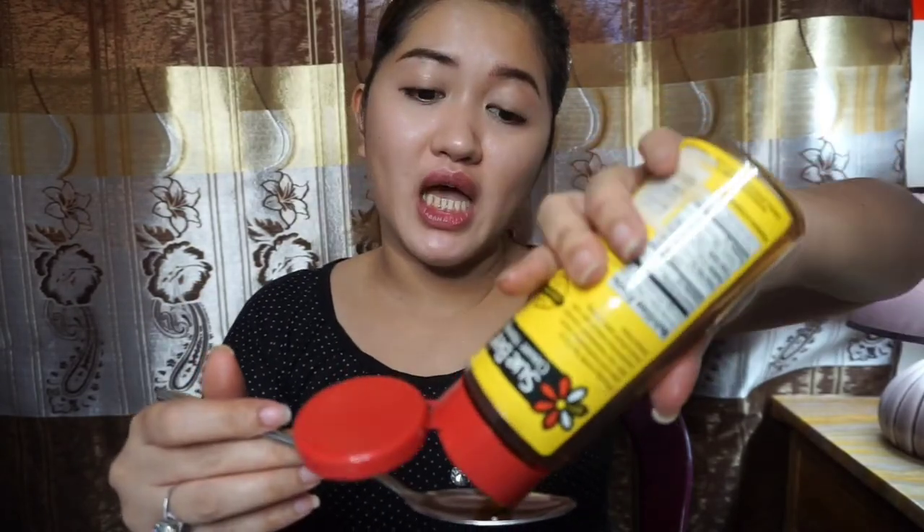After doing the lemon, you have to put the honey — it should be one tablespoon only, not too much. You can put one and a half, but to balance the formula, just put one tablespoon.